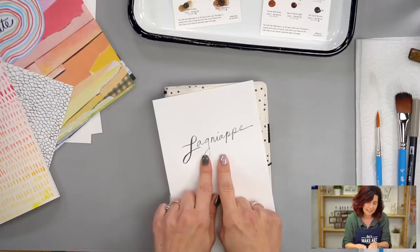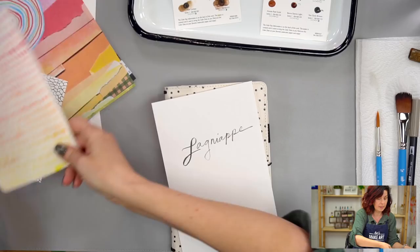Today I have a cool couple of things I want to share with you. The name of this video is called Lagniappe — L-A-W-N-Y-O-P — it's spelled like this, which is kind of crazy. If you've never seen this word, I'm going to tell you about it.